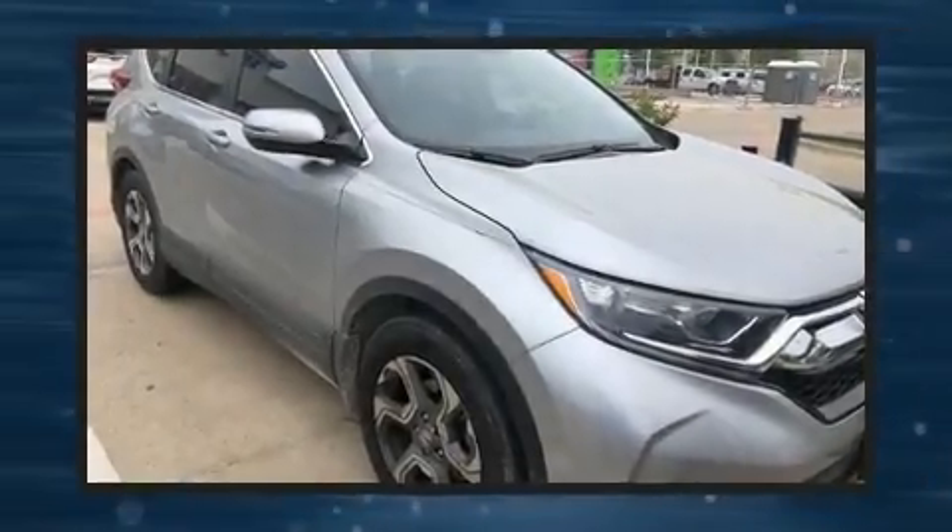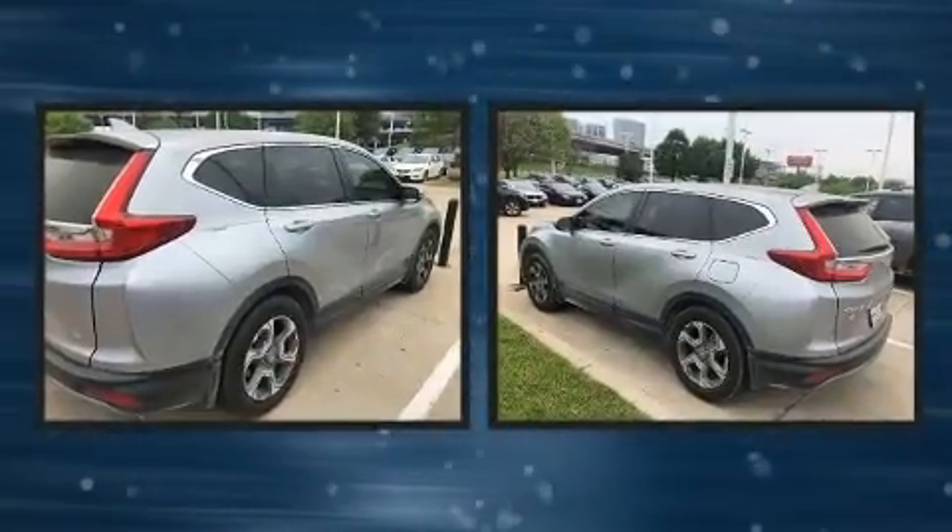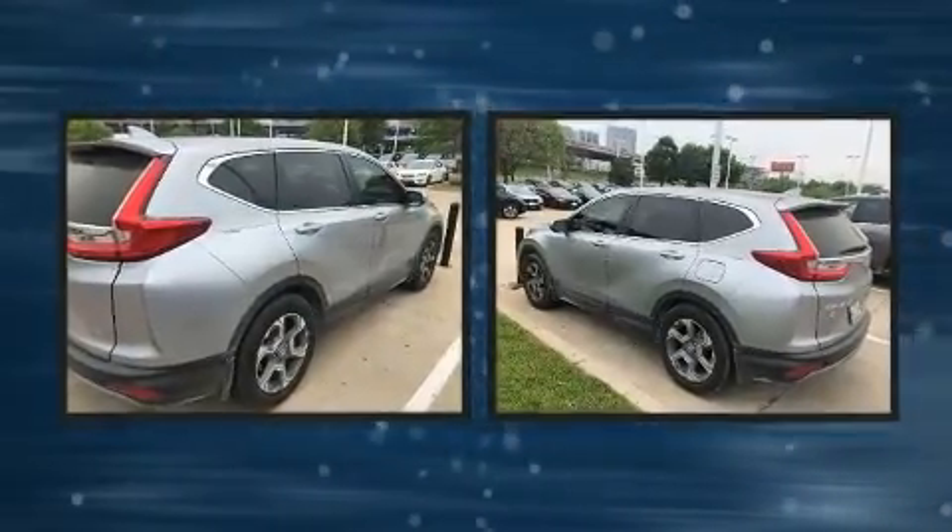Load your family into the 2019 Honda CR-V. It features a continuously variable transmission, front-wheel drive, and an efficient four-cylinder engine.